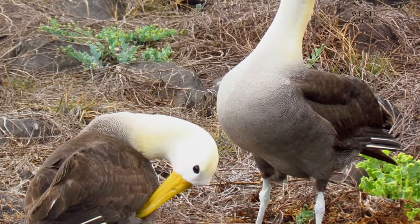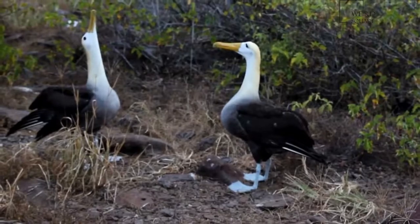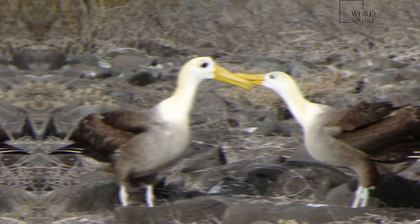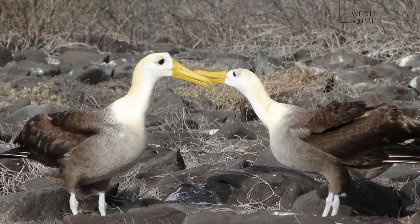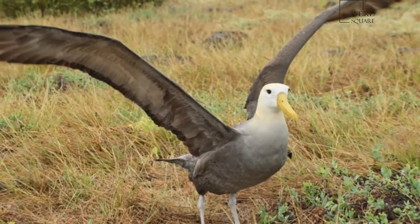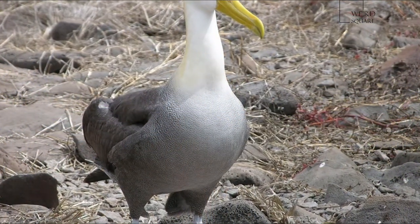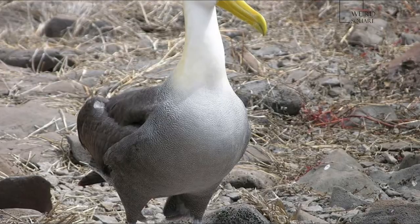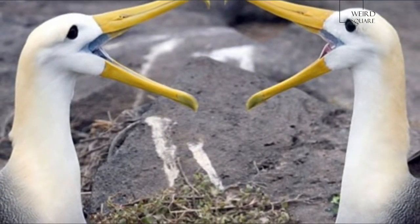The waved albatross, Phoebastria irrorata, also known as the Galapagos albatross, is the only member of the family Diomediidae located in the tropics. When they forage, they follow a straight path to a single site off the coast of Peru, about 1,000 km to the east. During the non-breeding season, these birds reside primarily on the Ecuadorian and Peruvian coasts.